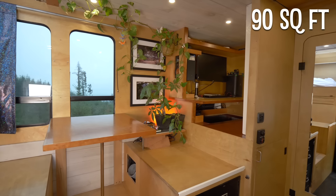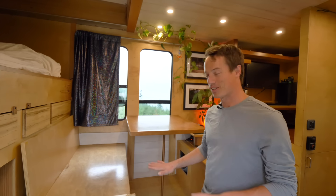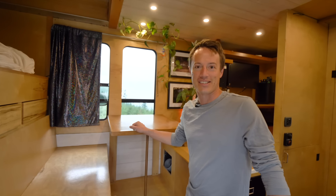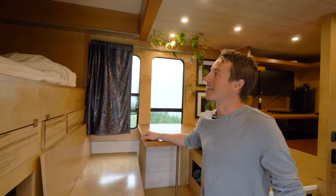This is the inside of my adventure truck — it's about 90 square feet. As you go through the different spaces you'll notice there are lots of levels. I wanted to incorporate different levels of height so it doesn't feel as small as it is.